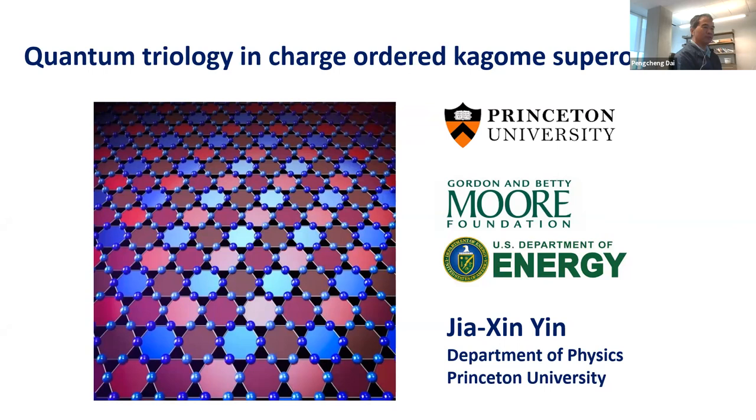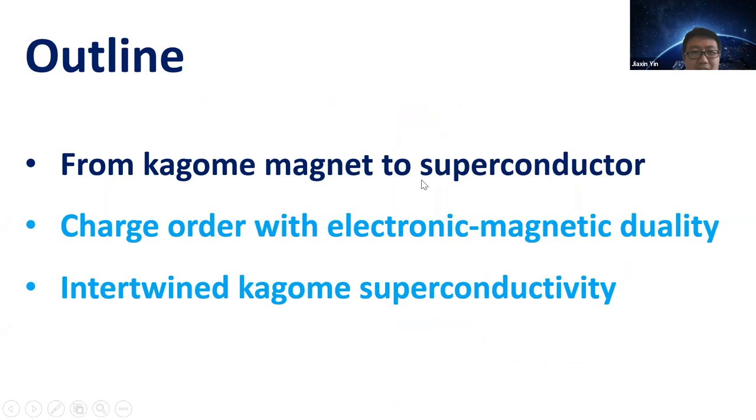Thank you. I want to divide this talk into three parts because I don't have enough data to fill the whole talk with Kagome superconductor. I'll first mention some of our earlier studies in Kagome magnets and how we shifted our research to Kagome superconductors. Then I'll mainly talk about the charge order with electronic and magnetic duality observed in Wilson's sample. Lastly, I'll mention some indications and perspectives on intertwined Kagome superconductivity.